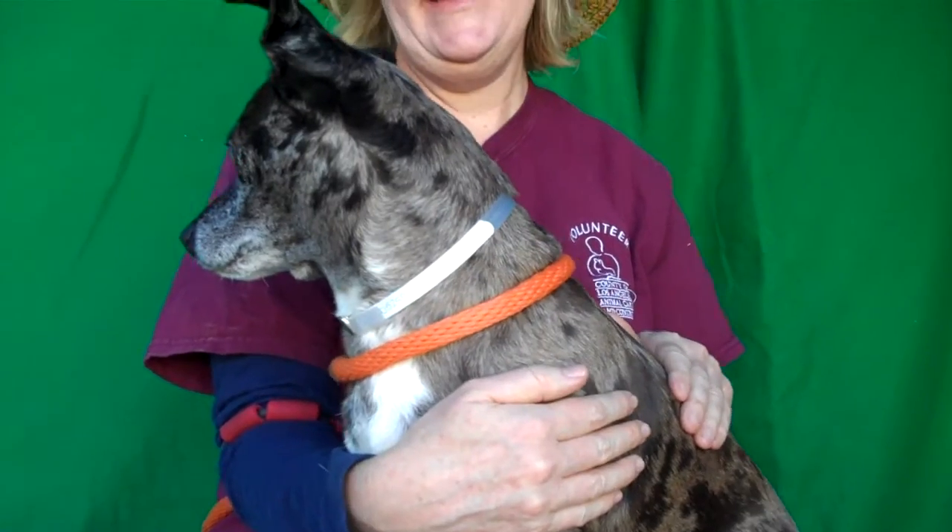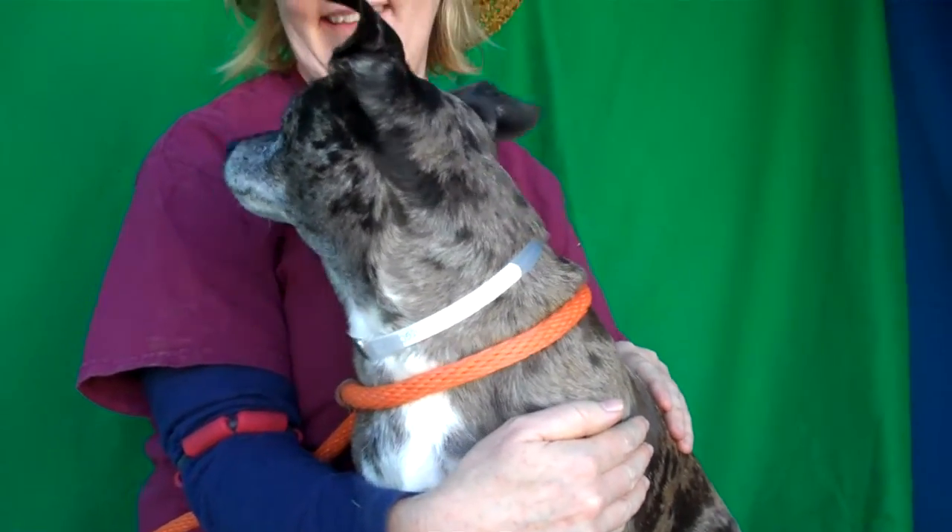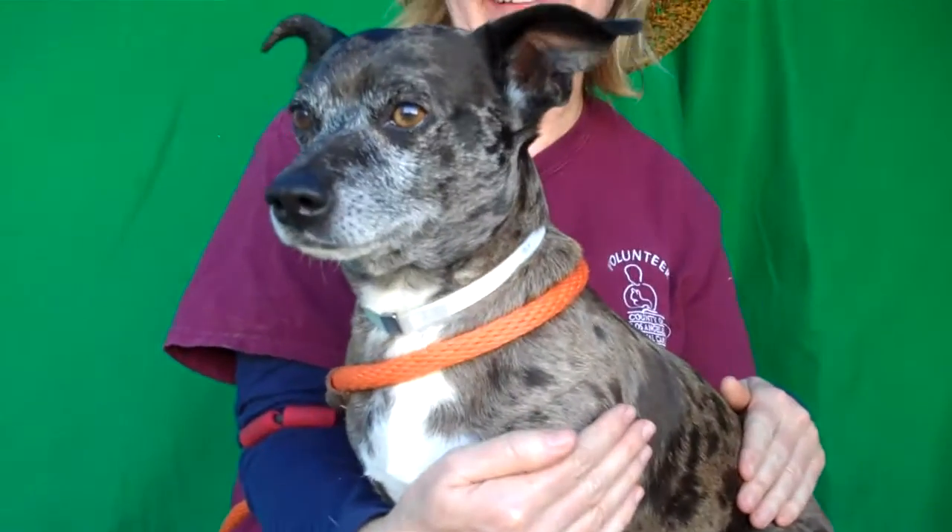Come on down and meet the awesome Skye and take him home with you today from the Baldwin Park shelter. What a sweet boy — he's going to give kisses. What a sweet boy. Bye-bye buddy.